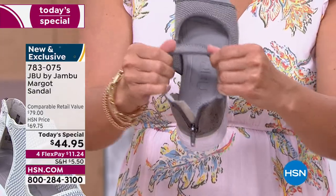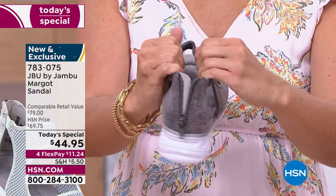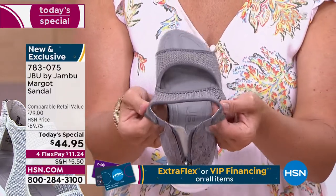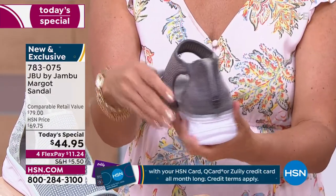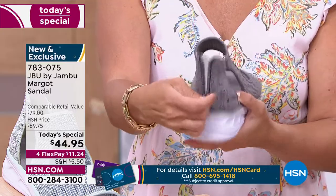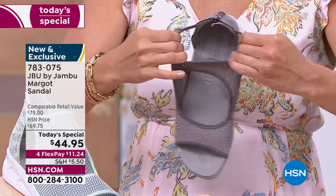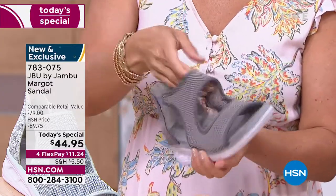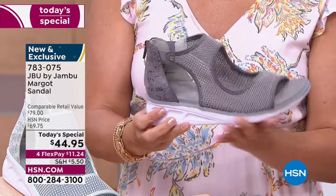With JBU by Jambu and the Margo, there is stretch of the mesh, so when you put your foot in and go to zip it up, it gives because of the elastic. How many times have we put on a zipper shoe and it gets very tight around the ankle and doesn't give with our foot? That elastic is ideal — it will automatically give with you. This shoe is not meant to fit tight; it's meant to give, flex, move, and take you wherever the adventure goes.